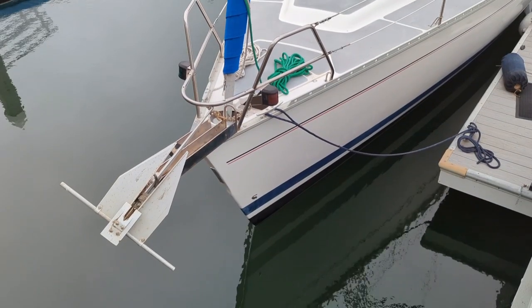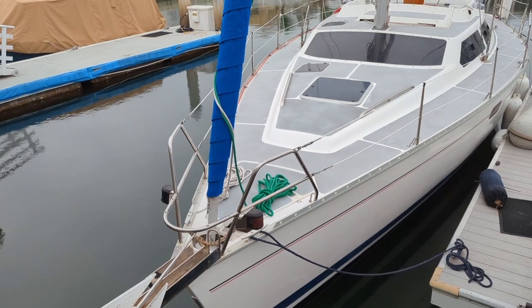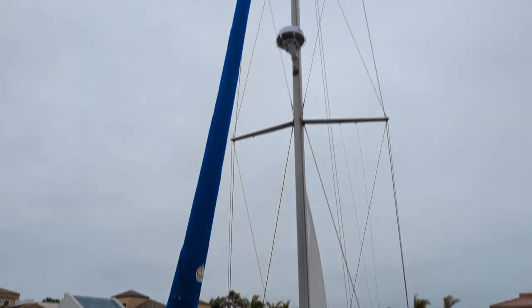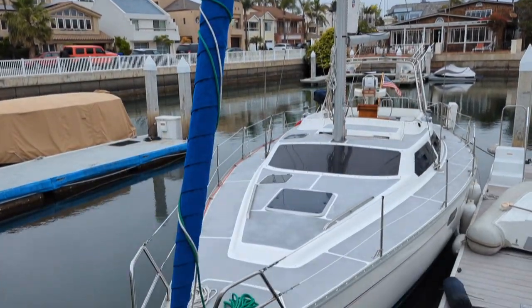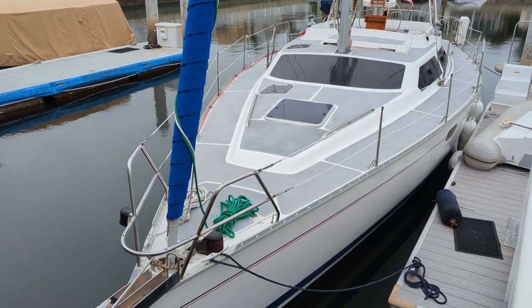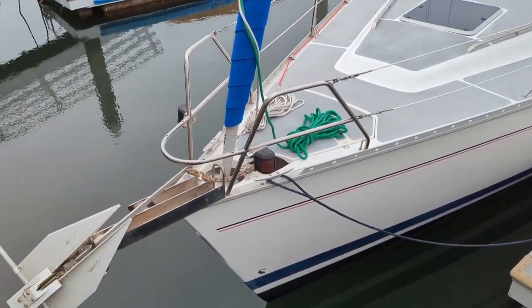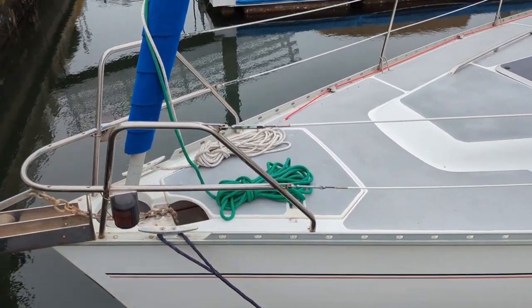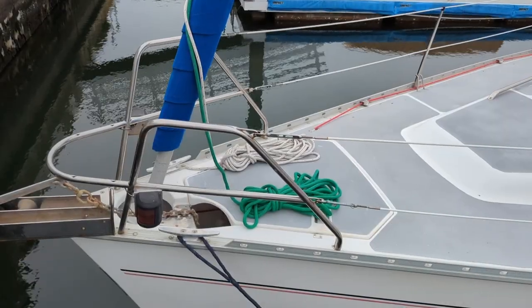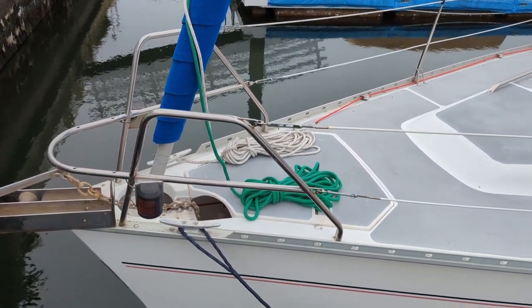Let's start up with the bow. We've got a Fortress Danforth anchor. You can see the marker lights up front. There's a brand new sail cover on a brand new sail — that's from Doyle Sails. Inside that front anchor locker you will see a lot of chain, and also a windlass.